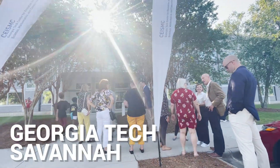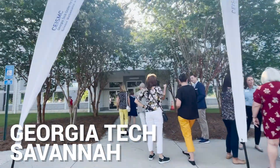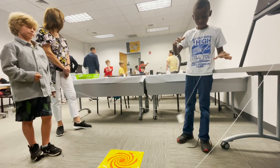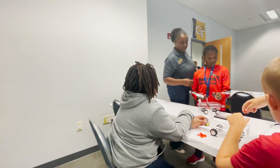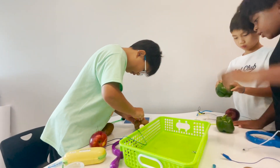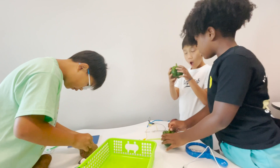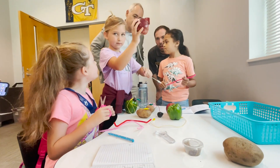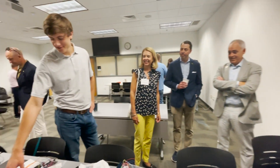Just around the corner, young minds were taking off the runway at Georgia Tech's STEM summer camps on our campus in Savannah. Students from second grade to high school were sharpening skills and exploring new ideas. All of these STEM camps are run by Georgia Tech faculty, current or incoming Georgia Tech students, and area teachers working together.